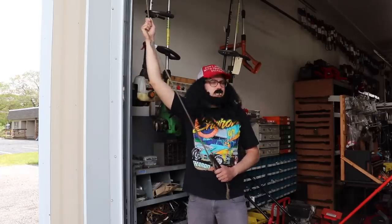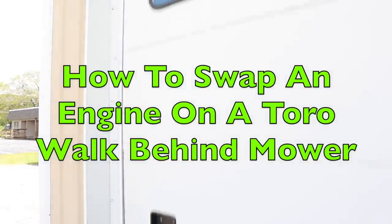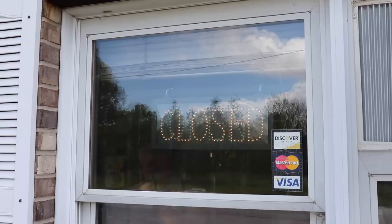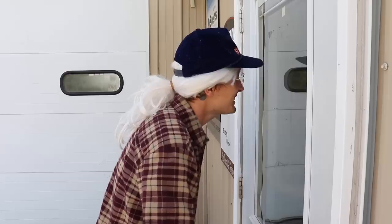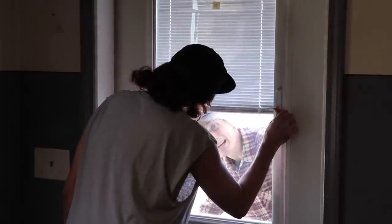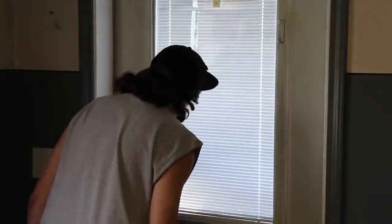All right, Pa! Five o'clock! Time to lock up! We're closed! Come on, Tara, let me in! I just need a spark plug! Come back tomorrow! We're closed!